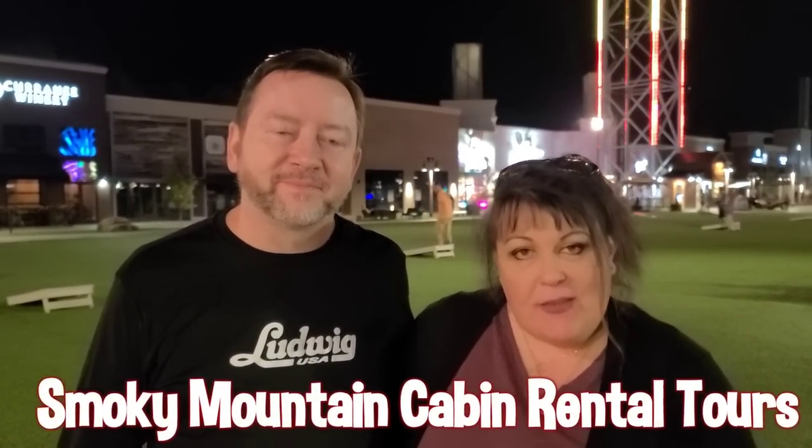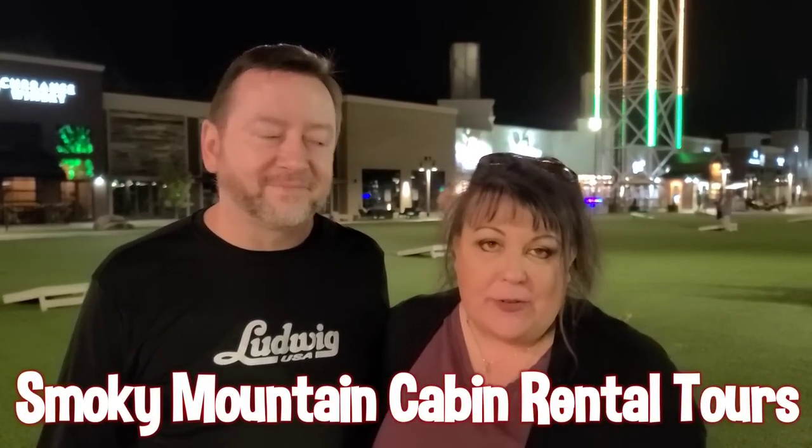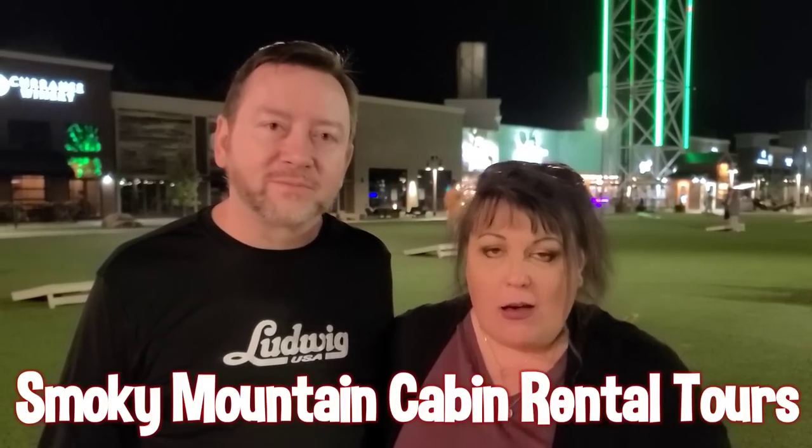Bobby and I are at the Mountain Mile tonight and we are with some friends who also have a YouTube channel. Hey y'all, welcome back to the Great Smoky Mountains. We are Wren the Smoky Mountain Lady and Greg the Smoky Mountain Man. Our channel is Smoky Mountain Cabin Rental Tours and what we do is we go around and show off all the beautiful cabins available to rent in the Smoky Mountains, so you can see exactly what they look like.